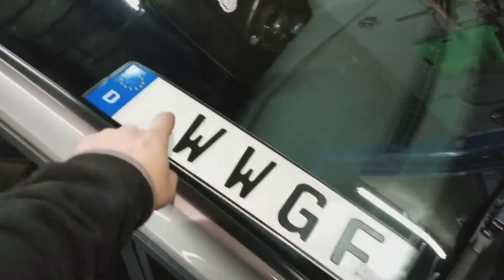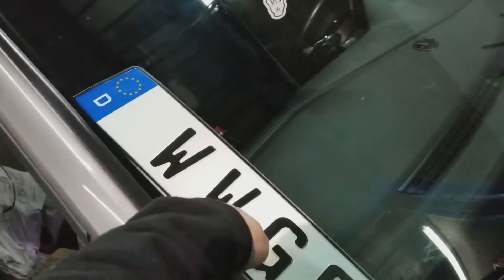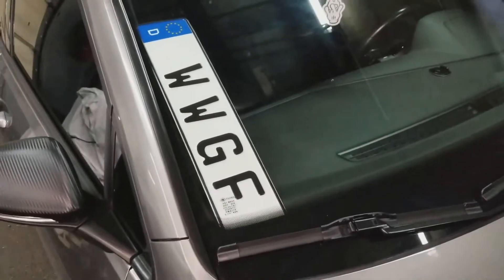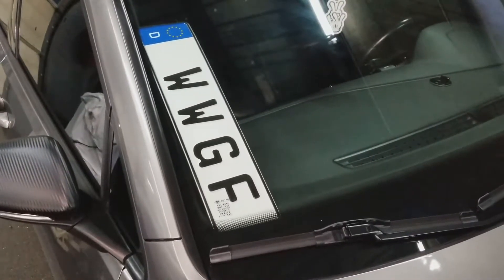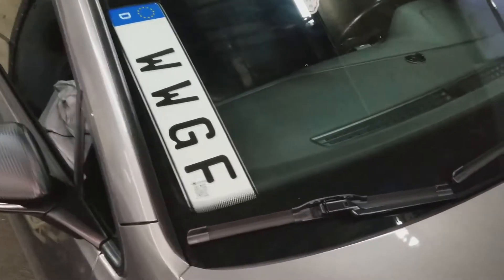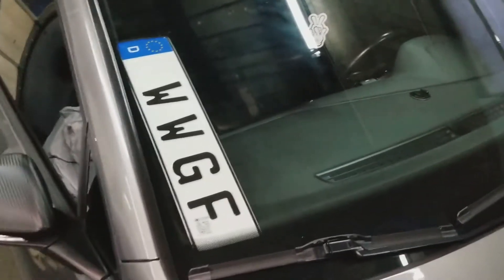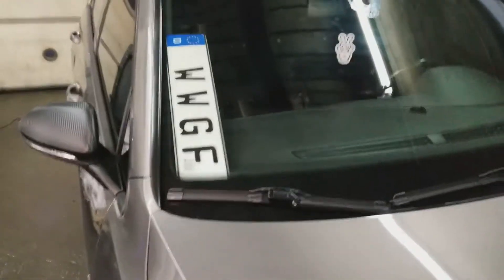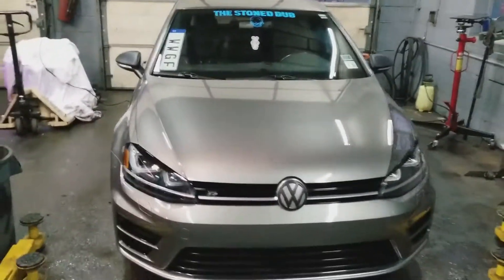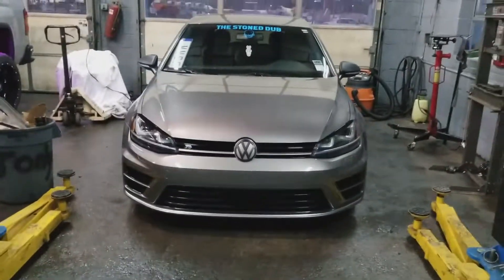I don't know if I told you guys the story about my WWGF German plate. This is actually straight from Germany — my boy Daily Driven Nation on Instagram, one of his cousins is serving overseas, so he had that made for me and sent it over. Shout out to Daily Driven Nation and his cousin — thing is freaking awesome, really adds a nice look to the car.